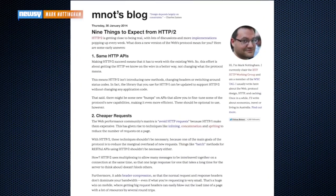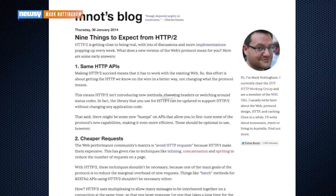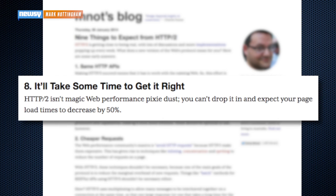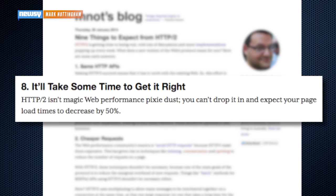But project leader Mark Nottingham says hold on — HTTP2 isn't magic web performance pixie dust. You can't drop it in and expect your page load times to decrease by 50 percent. It will also take time to work its way across the Internet, meaning you won't notice a change in speed overnight.